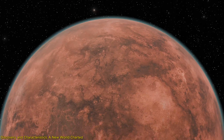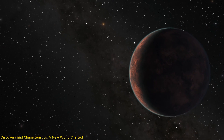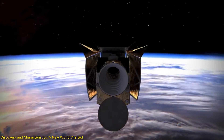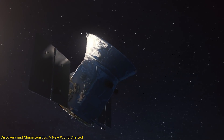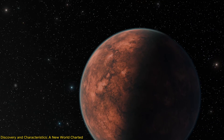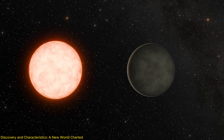The discovery of Gliese 12b marks a significant milestone in exoplanetary science. This remarkable find was made possible through the combined efforts of NASA's Transiting Exoplanet Survey Satellite, TESS, and the European Space Agency's CHEOPS — the Characterizing Exoplanet Satellite. TESS, designed to observe the brightest stars near Earth for periodic dips in brightness caused by transiting planets, first noticed the telltale signs of this new world. CHEOPS then stepped in to provide detailed observations that helped clarify the planet's size and orbital characteristics.